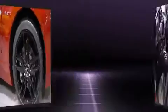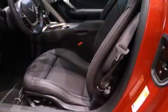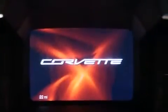A wealth of standard features means that you no longer have to sacrifice, such as remote keyless entry, a built-in garage door transmitter, power door mirrors and heated door mirrors, and power seats.